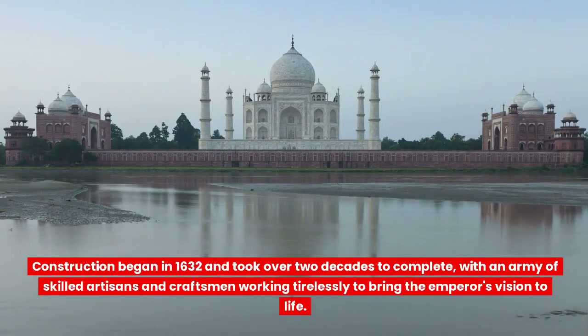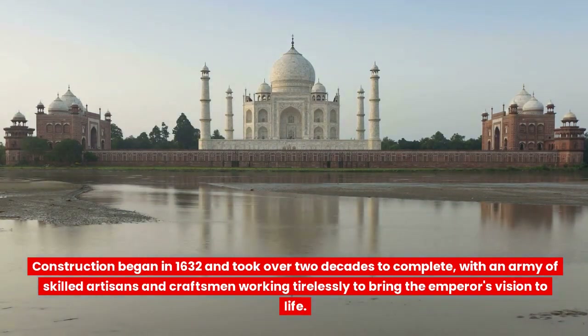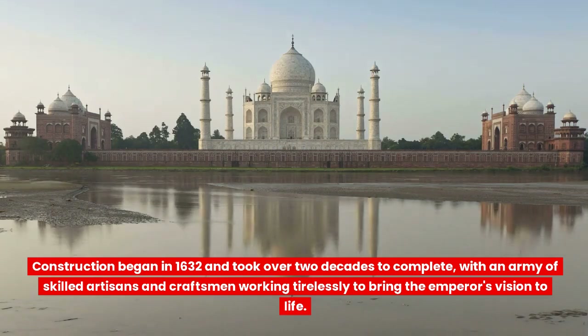Construction began in 1632 and took over two decades to complete, with an army of skilled artisans and craftsmen working tirelessly to bring the emperor's vision to life.